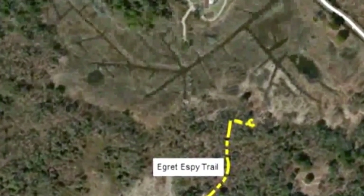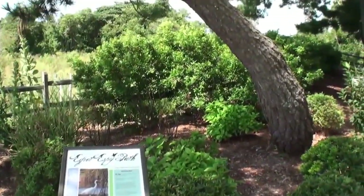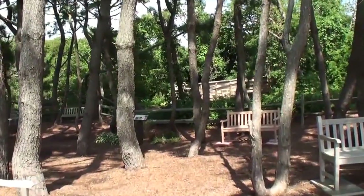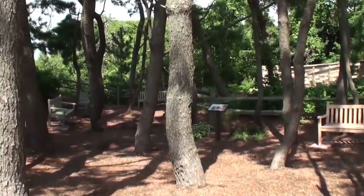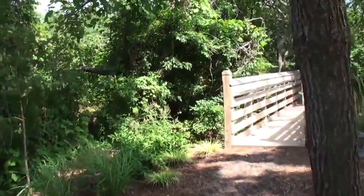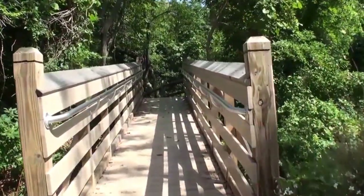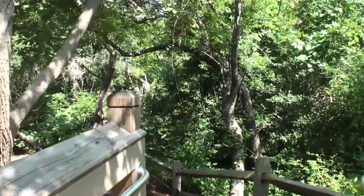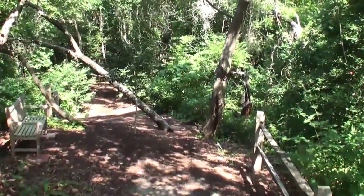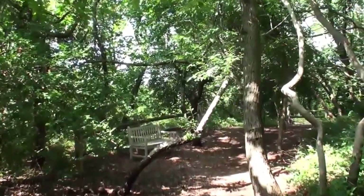The Egret Espy Trail starts on 2nd Avenue, in a pine grove planted many years ago as a Boy Scout project. A rustic footbridge takes us across the barrier dune, and then leads us down into the maritime forest, where special little visitors cross our path — some almost too tiny to notice.